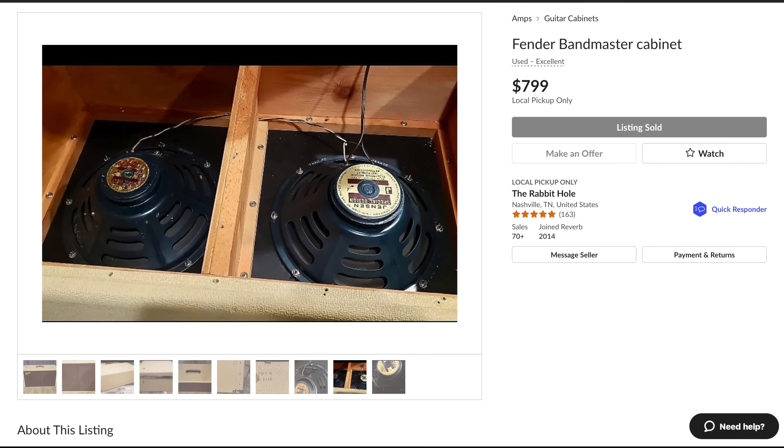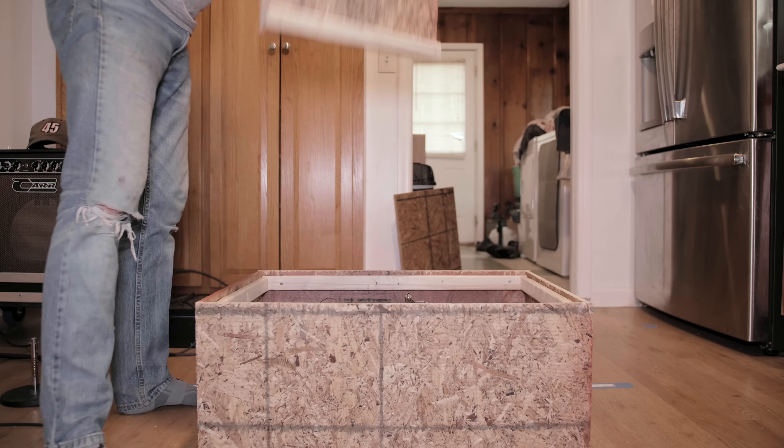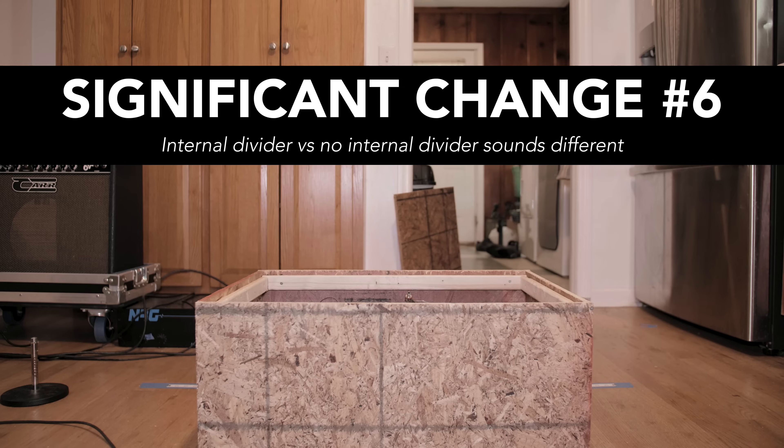60s Fender Bassman and Bandmaster cabs had dividers between the speakers, so I made a divider and put it between the speakers, and this gave me significant change number six: a 60s Fender style internal divider adds a little bit of low end. Listen for it on the low G note.